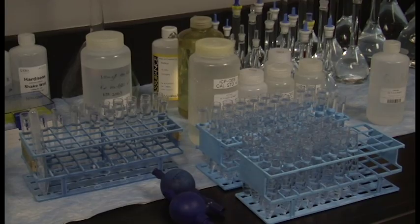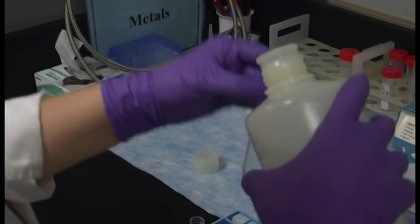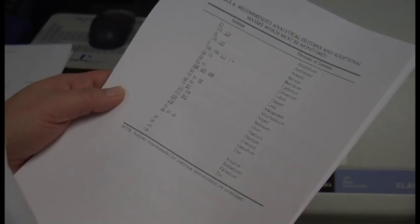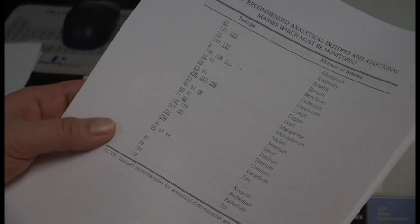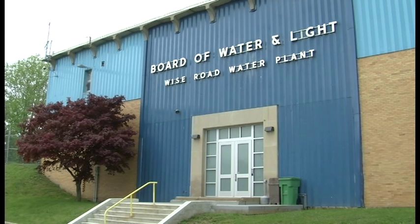Finally, the BWL conducts periodic testing for lead and copper in our drinking water. To comply with federal and state lead and copper regulations, the BWL performs lead and copper analysis at customer homes every three years, which was last conducted in 2014. We're proud to serve the Greater Lansing community safe water that tastes great.